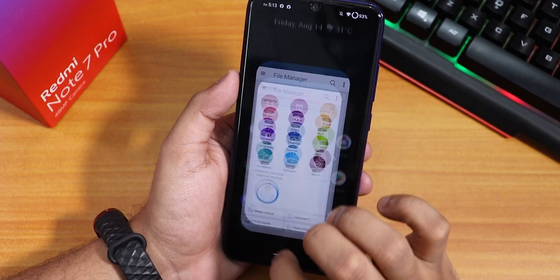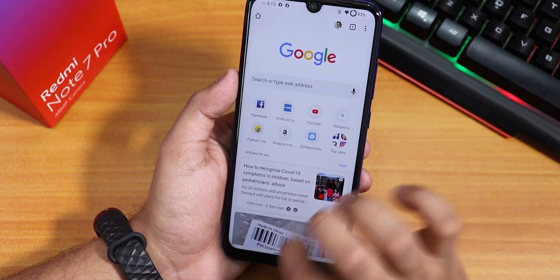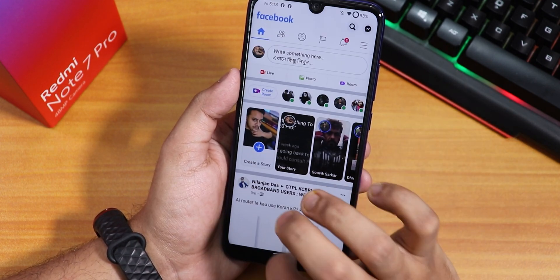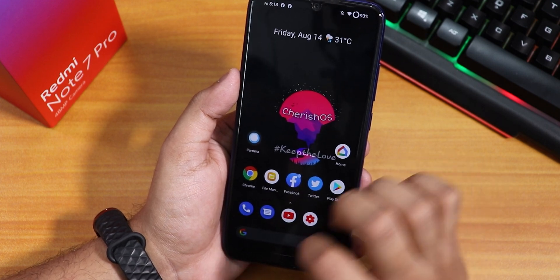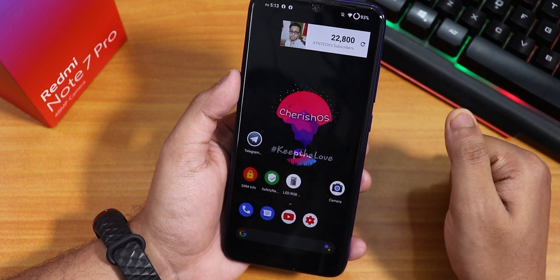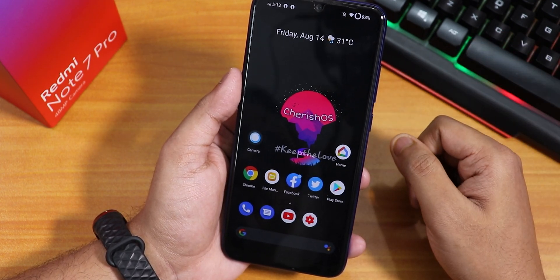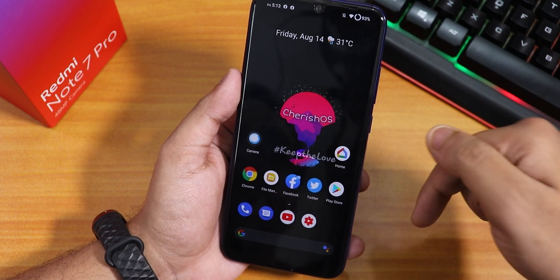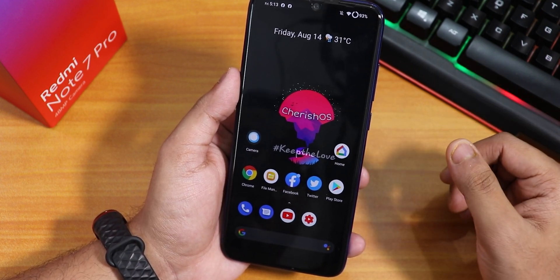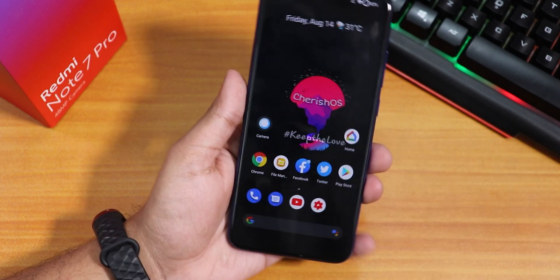Overall, CherriesOS is a great option for the Redmi Note 7 Pro — it feels very stable. It doesn't have the MIUI camera but you can flash ANX Camera separately. Thanks for watching, give it a thumbs up, subscribe, and this is SD2 from KDX signing off.